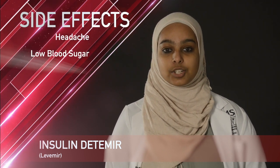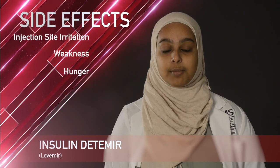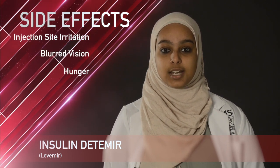Do not inject Levamir if the solution is cloudy or discolored. Some common side effects with Levamir include headache, low blood sugar, feeling tired or confused, muscle weakness, feeling hungry, pain or redness at the injection site, and blurred vision.